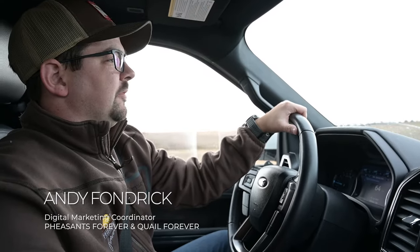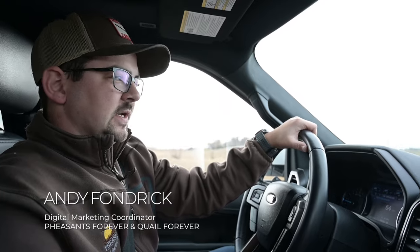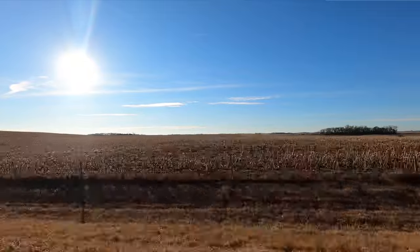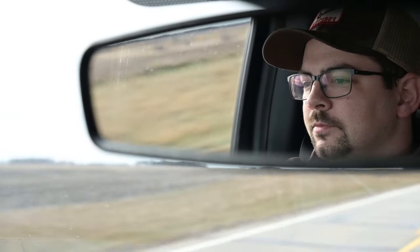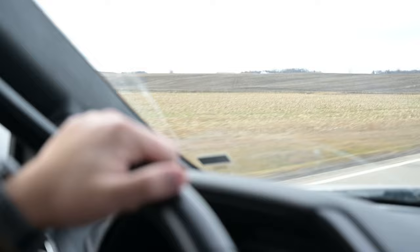Hey everybody, Andy Fondrick with Pheasants Forever. I've had this idea for a while on an out-of-state pheasant hunt, but doing it as cheap as possible, so the average Joe can take off and take a fun trip without having to break the bank. I'm loaded up with my four-year-old Black Lab Kona. We are on our way to South Dakota for the first time, really excited to meet up with Ben from Onyx Hunt, see if we can get on top of some of these late season roosters. Ride along with us as we pinch pennies and try to chase some of these birds on a budget.